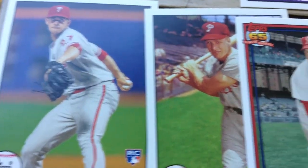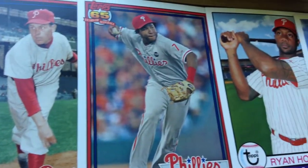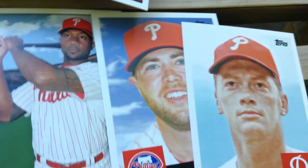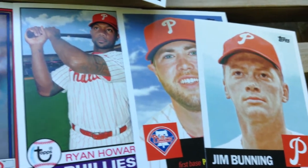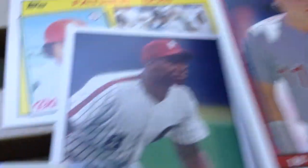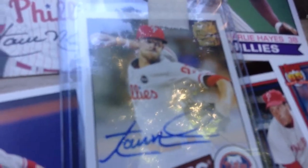Nice Aaron Nola rookie, Richie Ashburn, Robin Roberts, Mike Franco, Ryan Howard, Darren Daulton — not sure why he was made — and Jim Bunning. Got a nice stack of base cards there. And the hit that I did get in this team break is an Aaron Nola on-card auto.